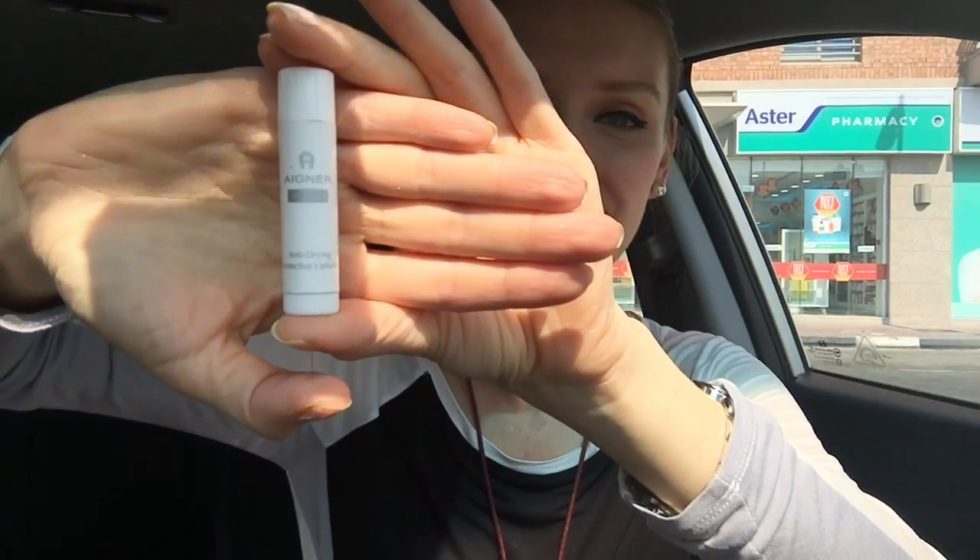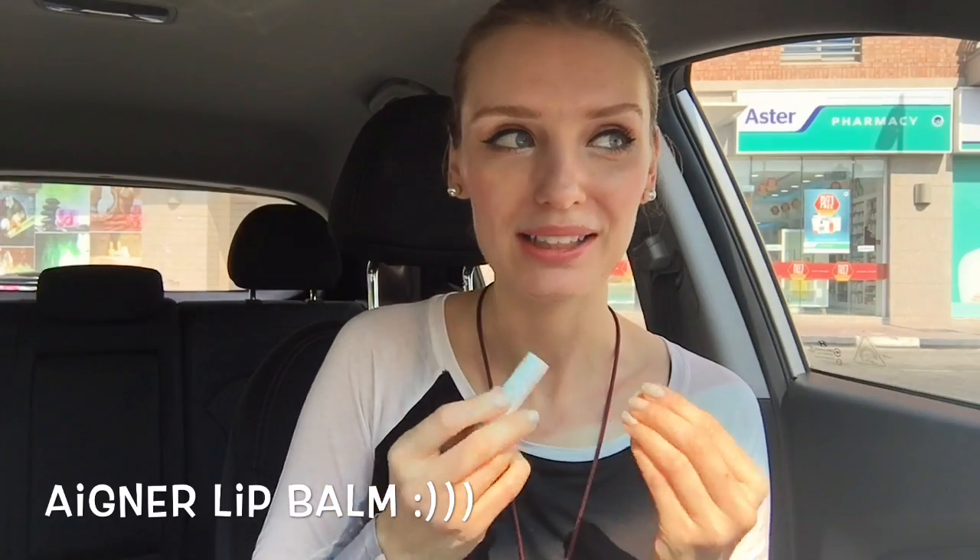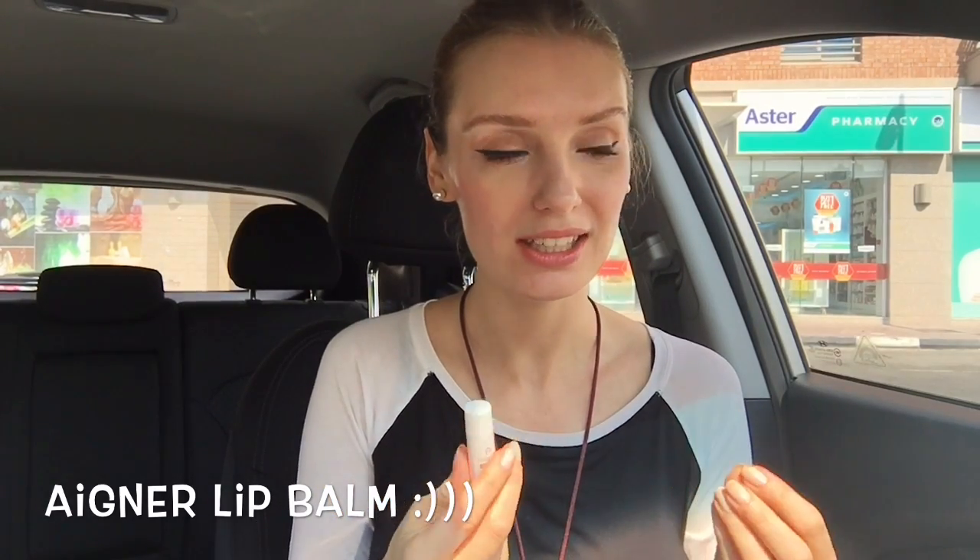The lip balm I use is actually from a Kuwait Airways pouch — the same one they give in first class. It's from the brand Agnir. It's my favorite because it's very milky, kind of gel-like, a rich balm. When you apply it you can really feel the difference. I love it.